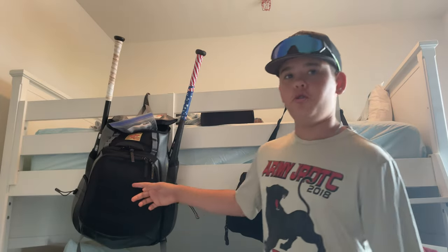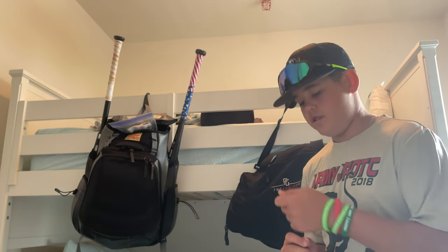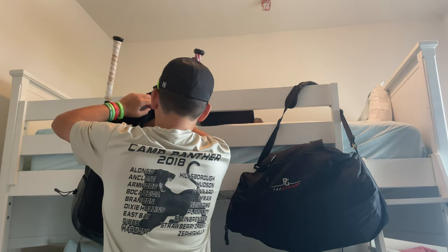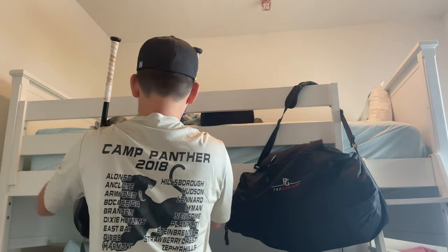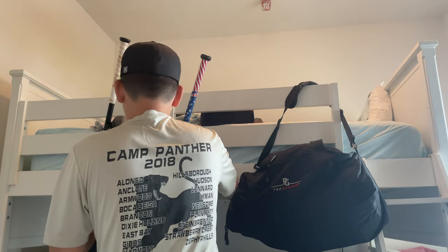By the way, this is a brand new bag. It's the R100 Gold Glove Series Backpack. I'll show it after, but yeah, it's really nice. I'm saving my gloves for last.